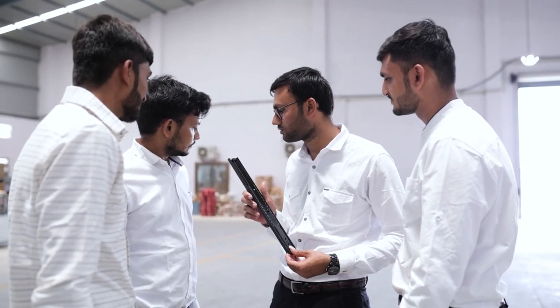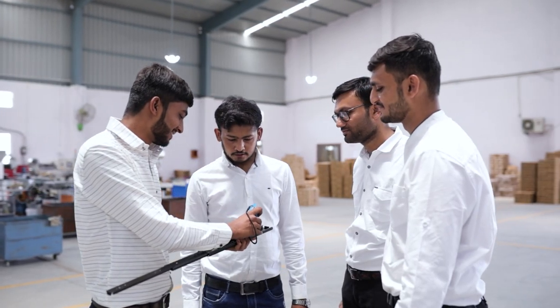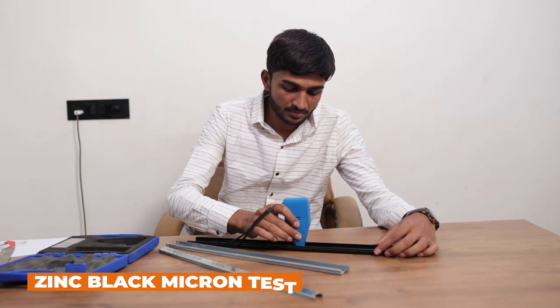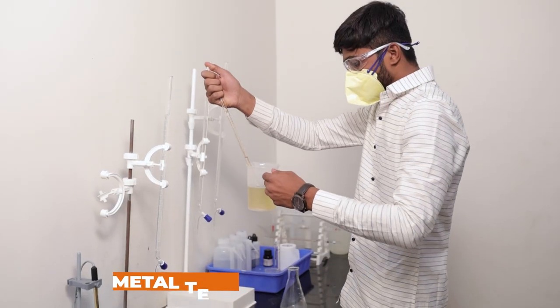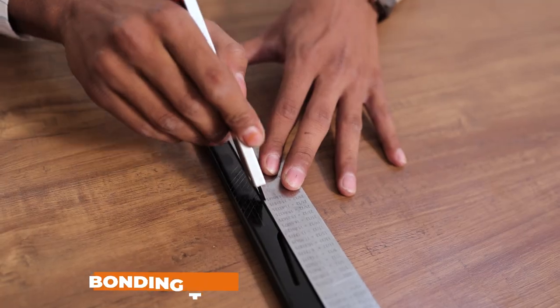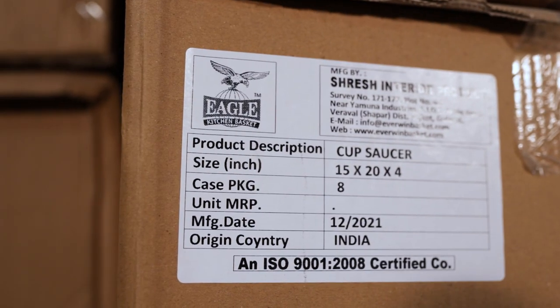That's why when it comes to quality, we adhere to international standards. Highly experienced professionals test the various quality parameters at different stages of production using the latest quality check equipment. Tests like Zinc Black Micron Test, Thickness Test, Caustic Test, Metal Test, Phosphorus Test, and Bonding Test are conducted at regular intervals with utmost sincerity.